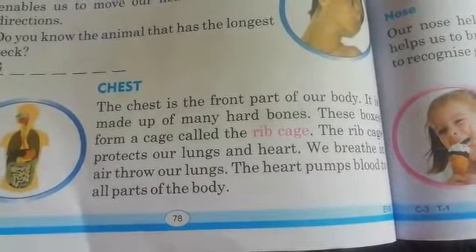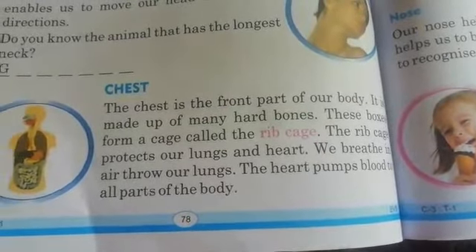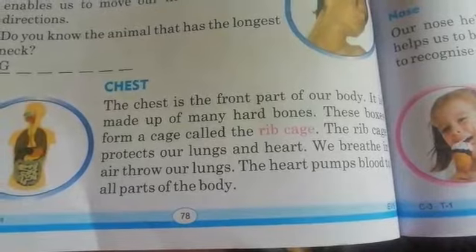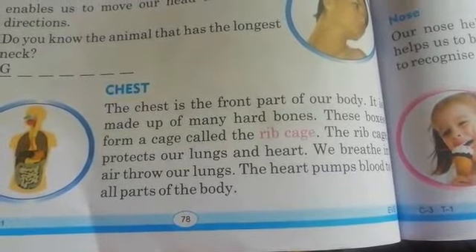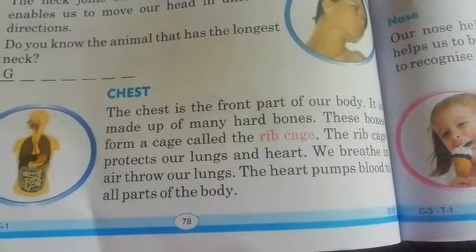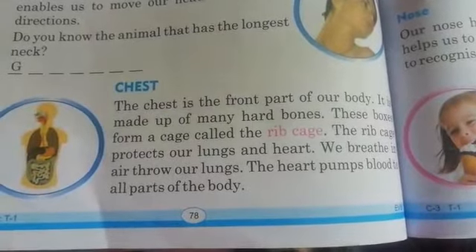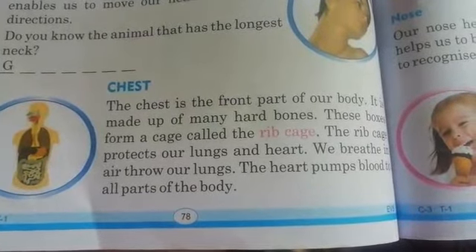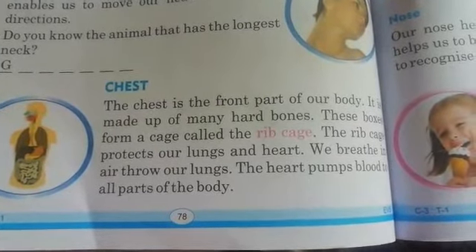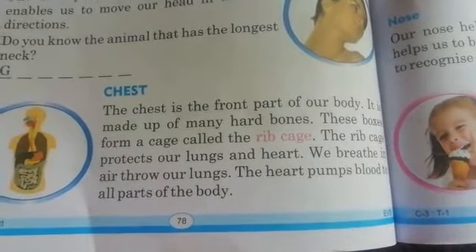It is made up of many hard bones. These bones form a cage called the ribcage. The ribcage protects our lungs and heart.